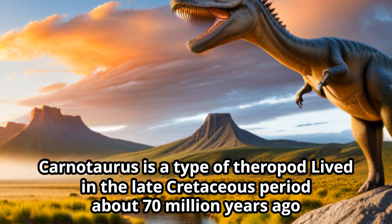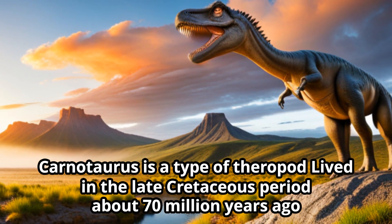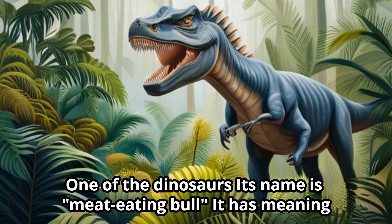Carnotaurus is a type of theropod that lived in the late Cretaceous period, about 70 million years ago. Its name means 'meat-eating bull.'